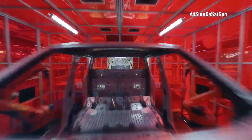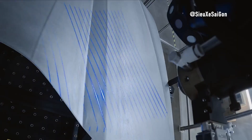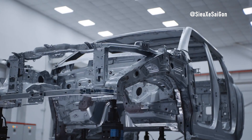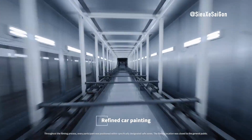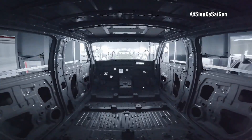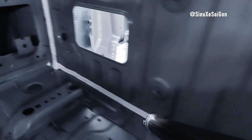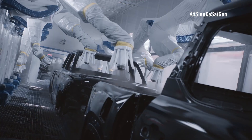But that's not all. BYD is harnessing the power of artificial intelligence to elevate their production processes even further. AI systems are integrated to monitor and optimize every step, predict potential equipment failures, and automatically adjust parameters. This smart approach enhances energy efficiency, reduces waste, and keeps production running smoothly. The AI system keeps a close eye on robots and machines, predicting potential issues with a remarkable 95% accuracy. This allows for proactive maintenance, significantly cutting down on downtime and keeping the production line humming.